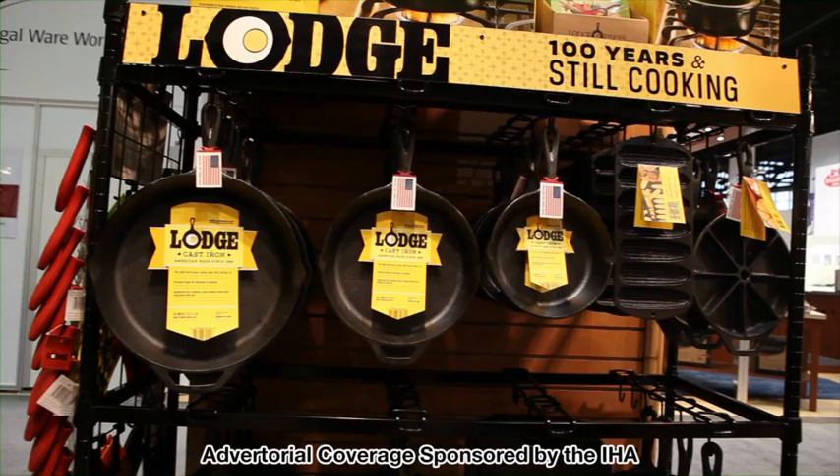Good afternoon. My name is Mark Kelly with Lodge Manufacturing. We're a South Pittsburgh, Tennessee-based American manufacturer. We've been making cast-iron cookware in South Pittsburgh since 1896 when Joseph Lodge started the company. We're the sole domestic manufacturer of cast-iron cookware.